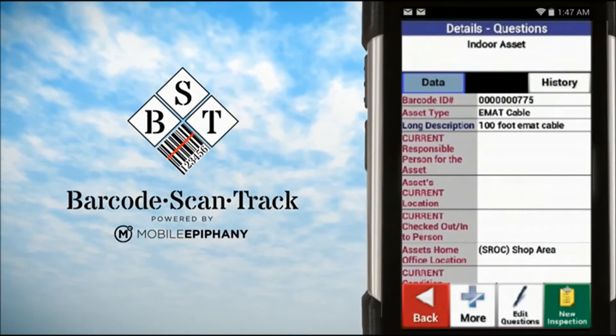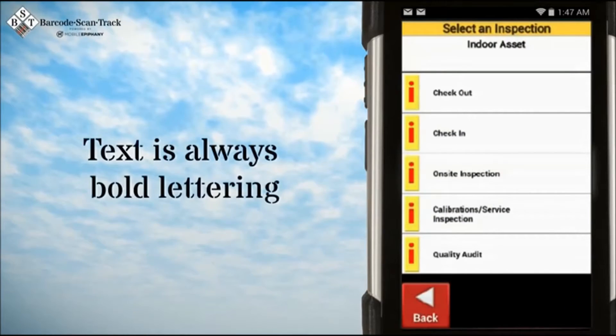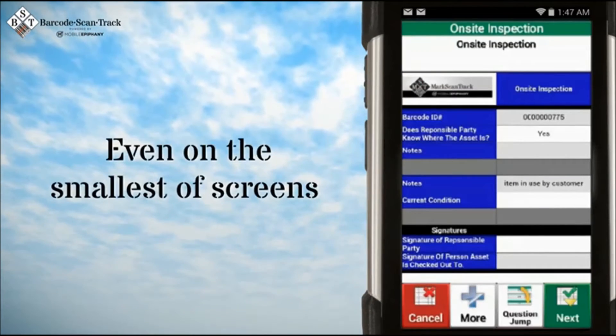Finally, the Barcode ScanTrack mobile app is incredibly easy to learn and easy to use. Text is always bold lettering, black on white, for easy viewing, even on the smallest of screens.